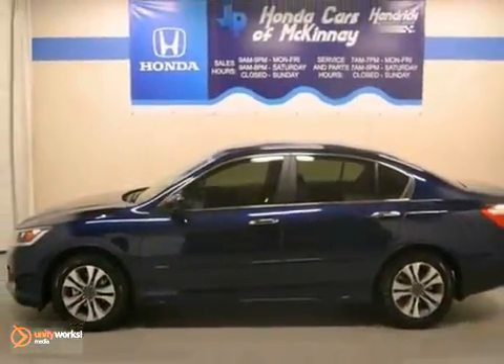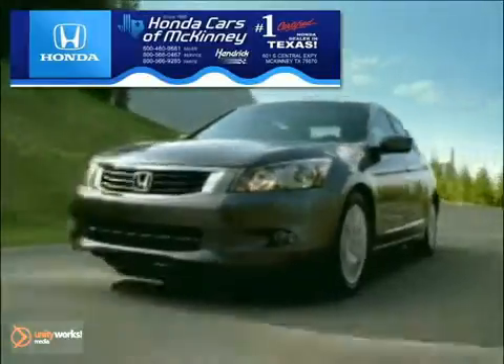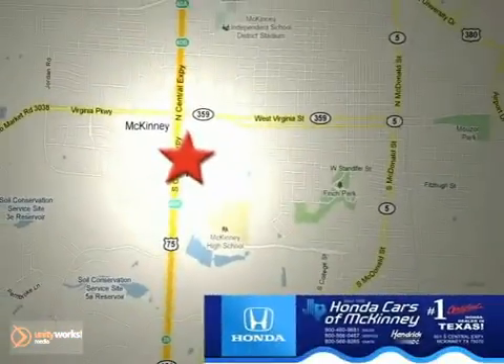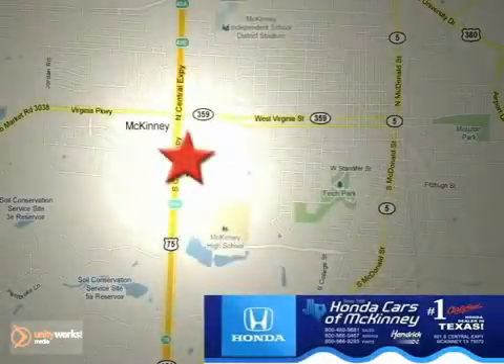Come see it for yourself today. Honda Cars of McKinney is the source for all your automotive needs. Stop in today. We're conveniently located on Highway 75 northbound at exit 40A in McKinney.